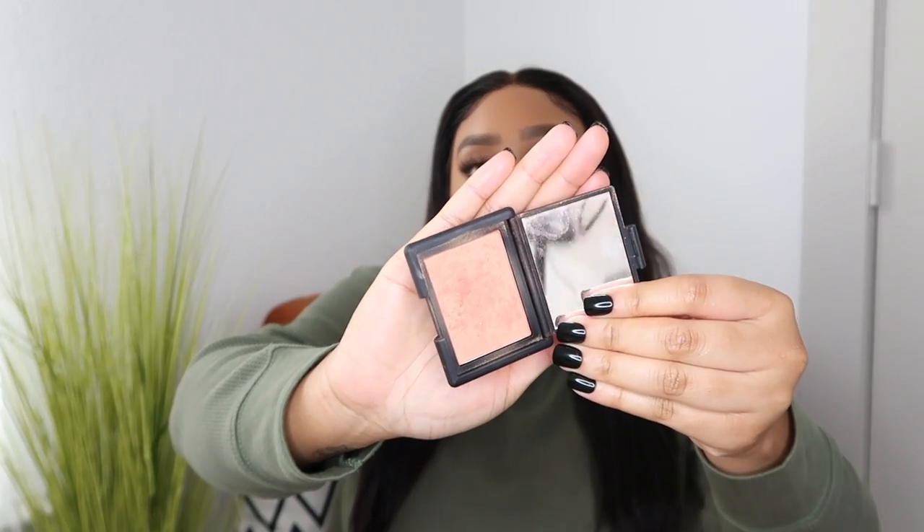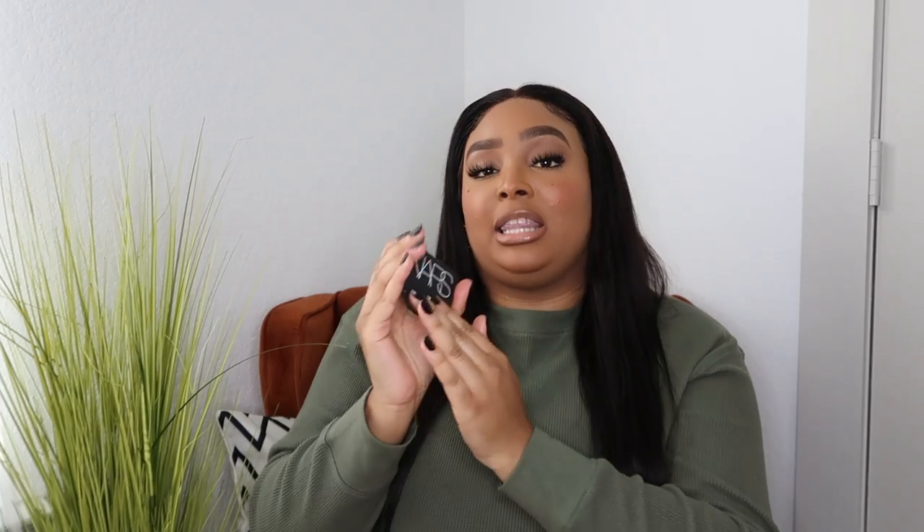This year I've also tried the NARS blush in the color Luster — it's beautiful. I prefer more of a peachy pink blush and this is gorgeous. It has a little bit of shimmer but not overly so. I also fell in love with the NARS bronzer in the color Casino, which I actually use to contour. Y'all, I love these products. NARS is on the pricier side, but I'm starting to truly love it — I'm a NARS girl now.